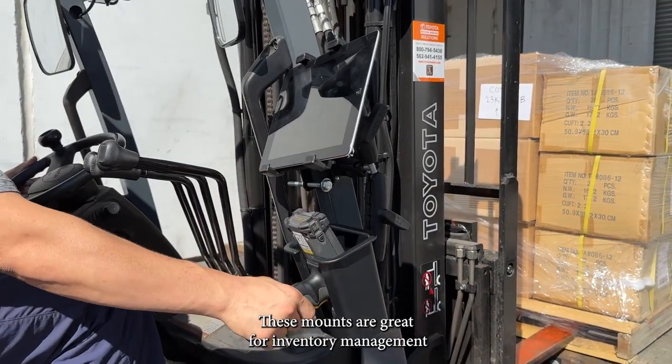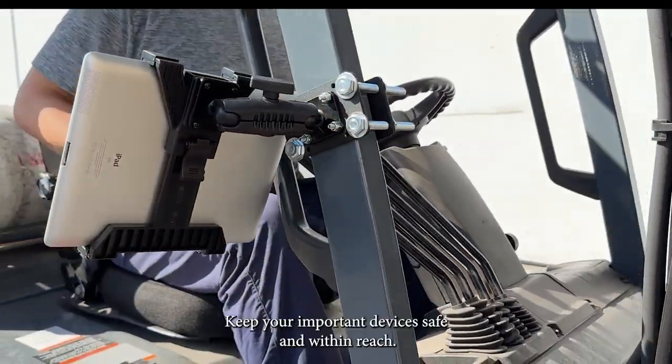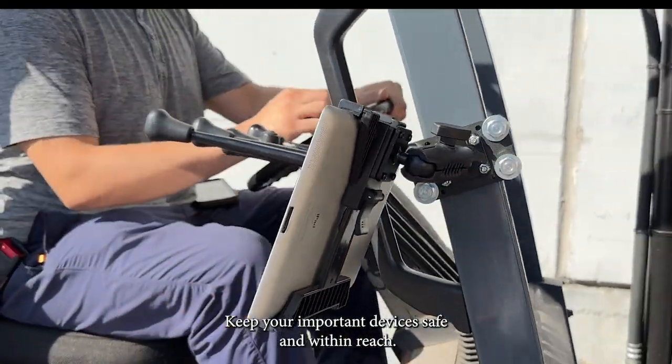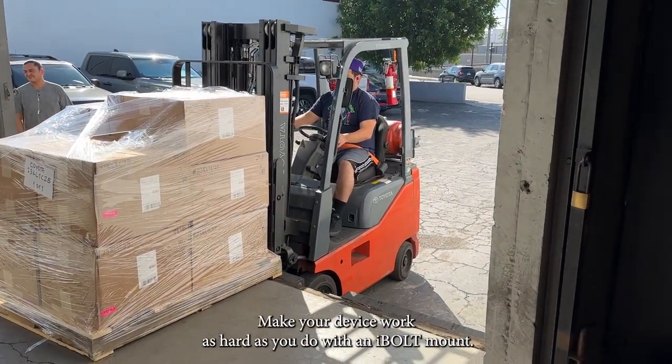These mounts are great for inventory management and material handling on any warehouse vehicle. Keep your important devices safe and within reach. Make your device work as hard as you do with an Eyebolt mount.